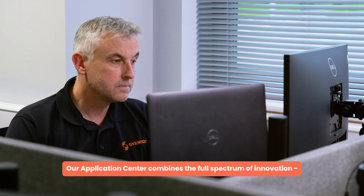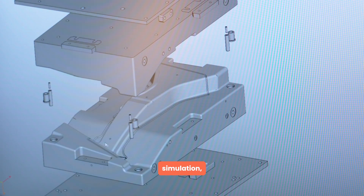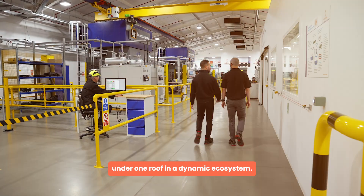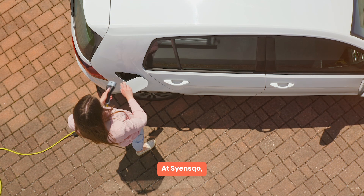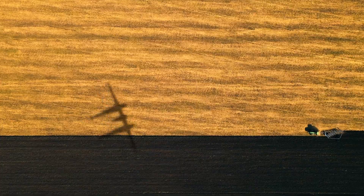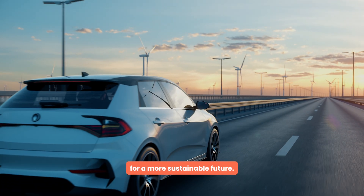Our Application Center combines the full spectrum of innovation, simulation, prototyping and part-finishing under one roof in a dynamic ecosystem. At ScienceCo, we're focused on breakthroughs that advance humanity, creating innovative composite solutions for a more sustainable future.